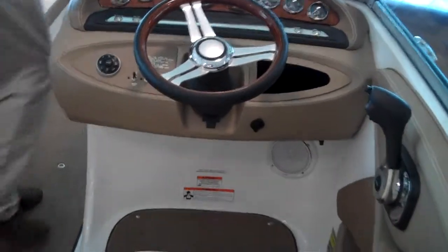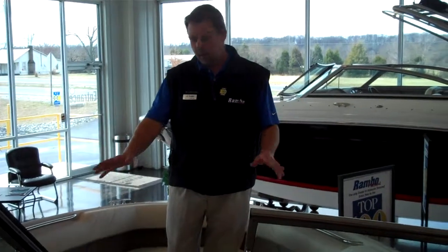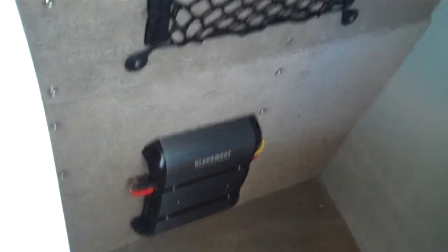Let's go up to the front of the bow. Cobalt's bow system in the 232 has a reclining aspect, so it fits comfortably to your back when riding down the lake. You also have nice deep storage under each seat — you can store your cover over here and life preservers or fenders in the other compartment. The radio system comes standard with an amp and six speakers so you can hear the music out on the water.